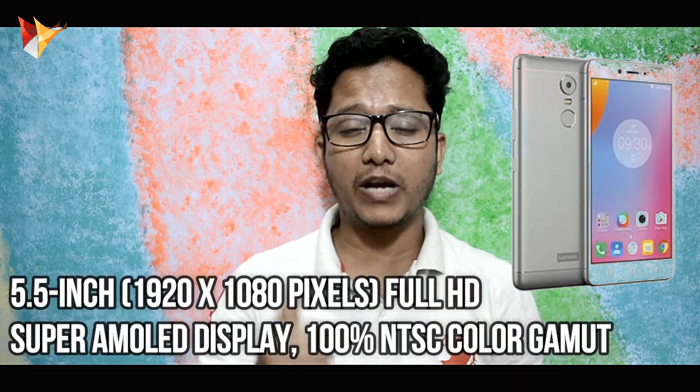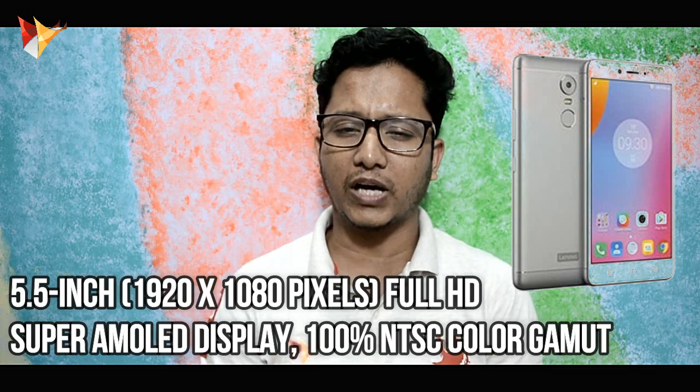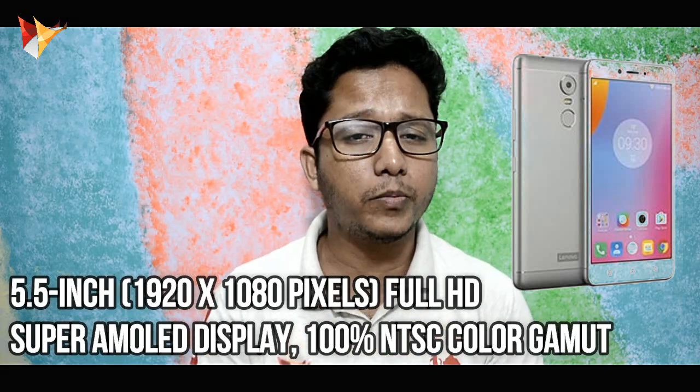If you have seen the specifications, you get a 5.5 inch Full HD Super AMOLED display. In terms of color reproduction, you don't need to have any concerns — it is very good. Although it is slightly less bright compared to an IPS display, but with Lenovo's perspective, in terms of brightness, you will not have any compromise.